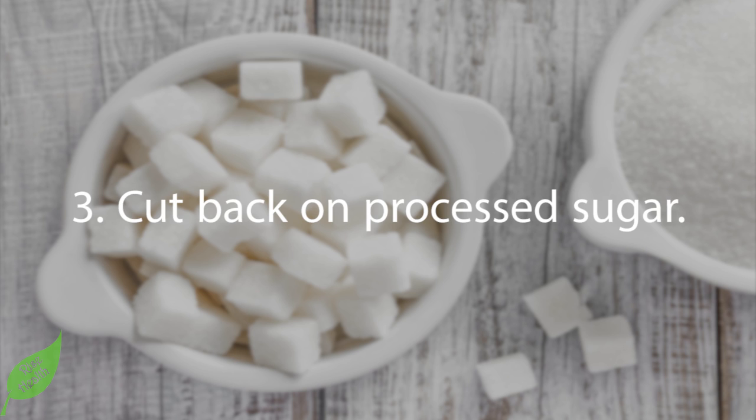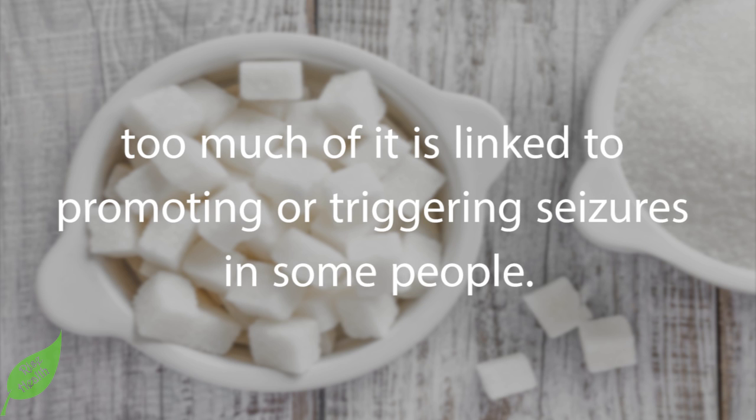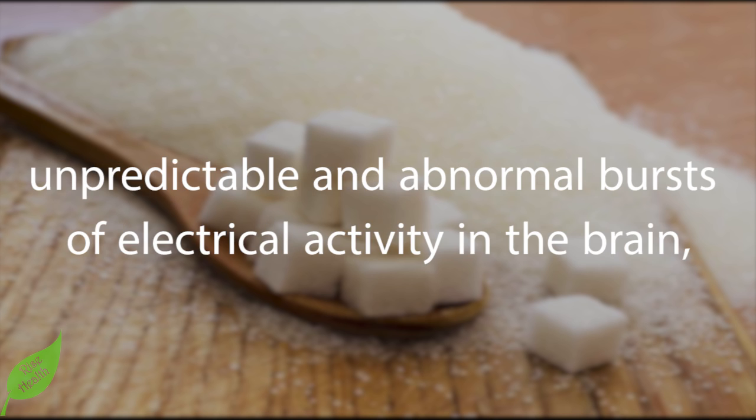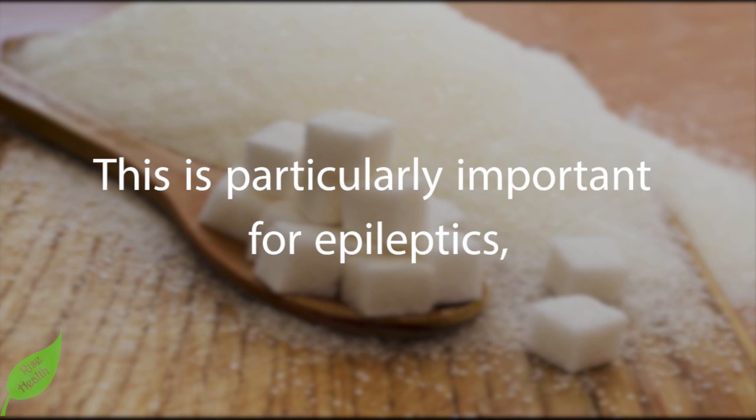Number three — cut back on processed sugar. Although glucose, a simple type of sugar, is typically considered the main fuel source for the brain, too much of it is linked to promoting or triggering seizures in some people. Cutting back on sugar can control seizures by reducing unpredictable and abnormal bursts of electrical activity in the brain, according to scientists.